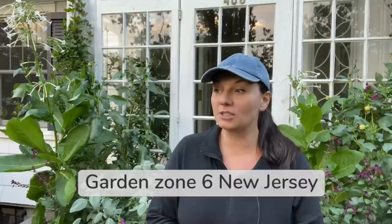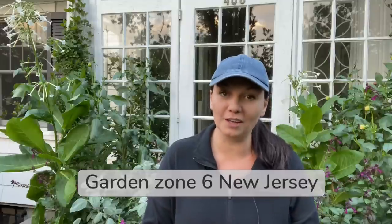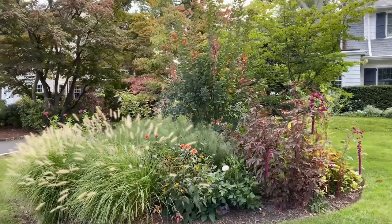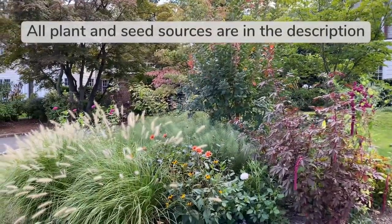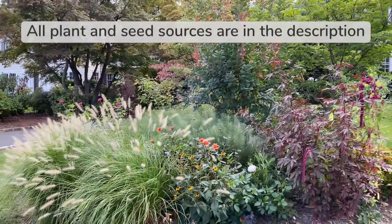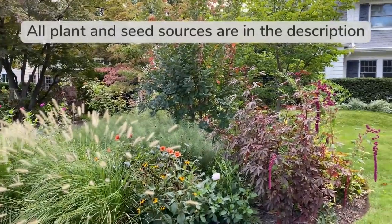Hey you guys, Yulia here. In today's video I wanted to show you some beautiful plant combinations that still look so good in the garden even though it's end of September. The first plant combination I really like in the garden this year is in our front flower bed, also known as the warm color border.